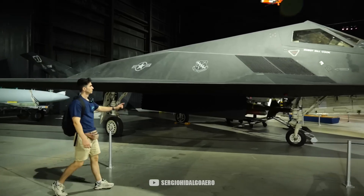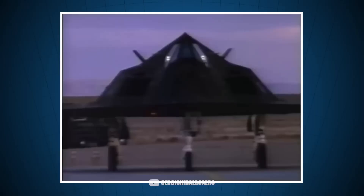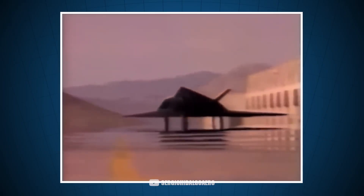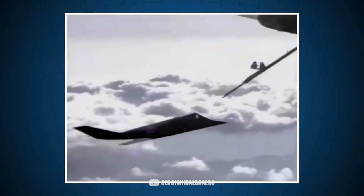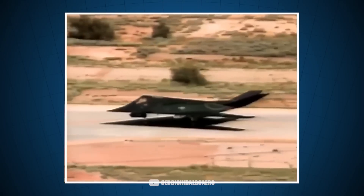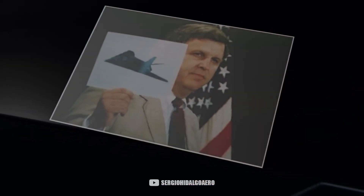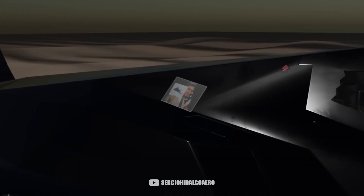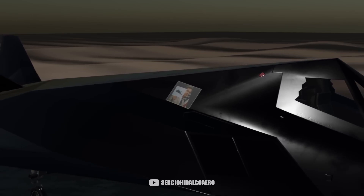The United States was the sole operator of this plane. In 1986, the United Kingdom had the chance to acquire it but declined the offer. At the time, the project was extremely secret. While it is true that it was known that the United States was researching this technology, no one knew how advanced they were. Finally, in 1988, the existence of this aircraft was made public when the assistant to the Secretary of Defense, Daniel Howard, showed a photograph that has gone down in history.